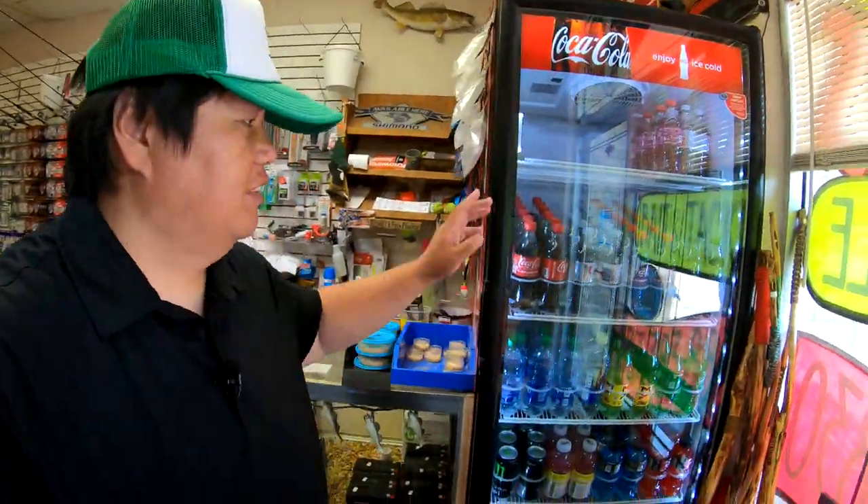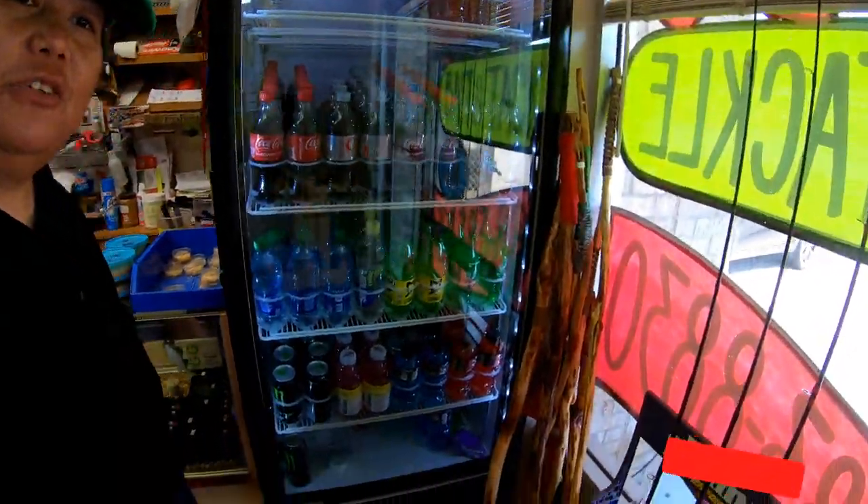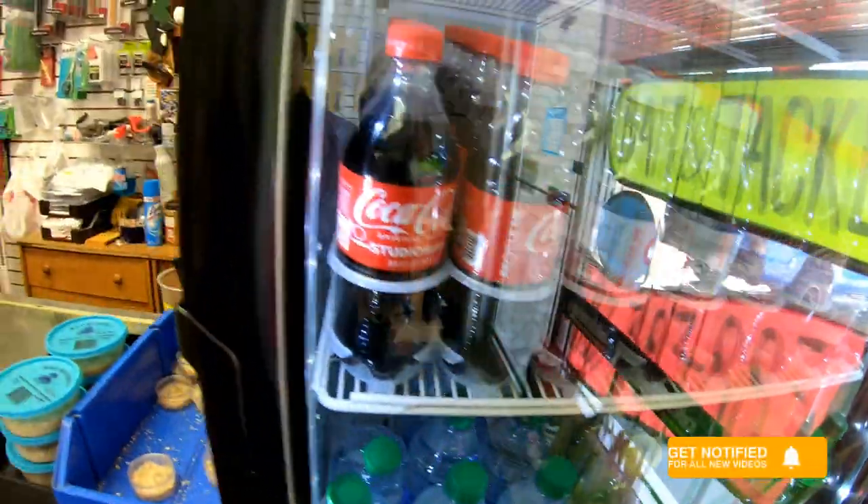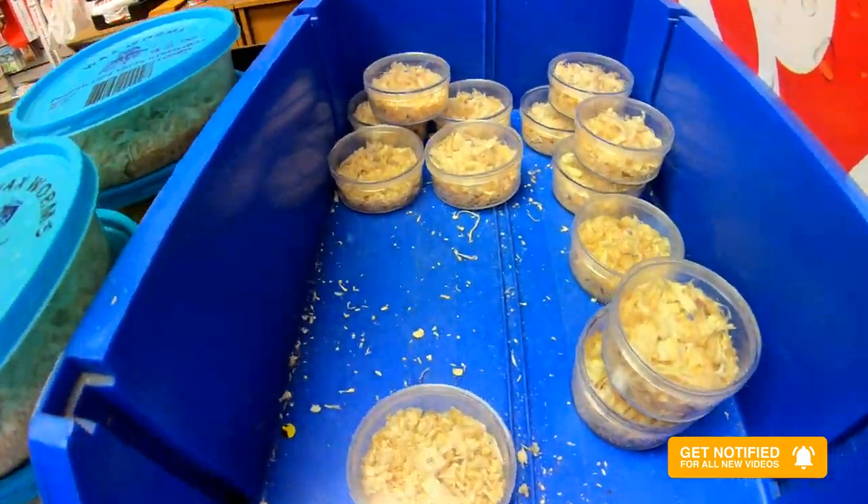If you guys are thirsty and need some refreshments, they've got a nice selection of soda pops right here as well. They also have wax worms.